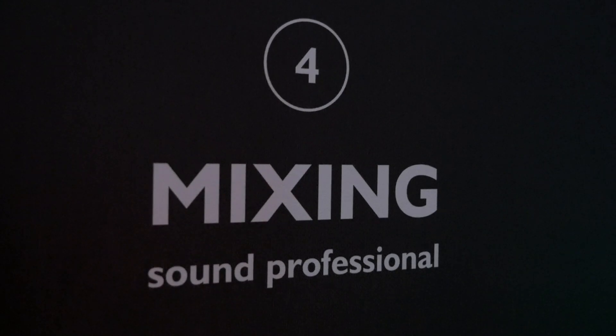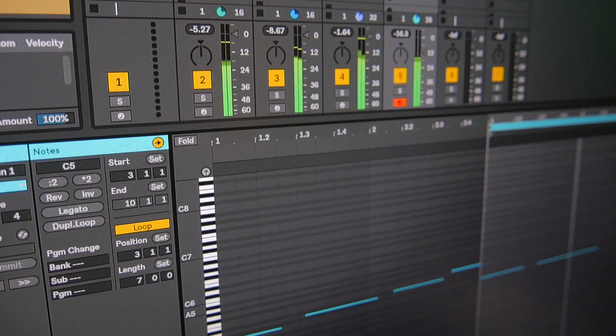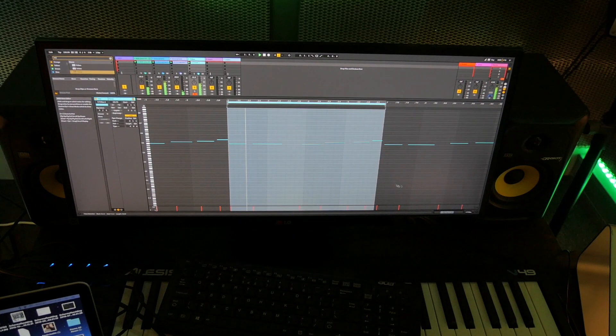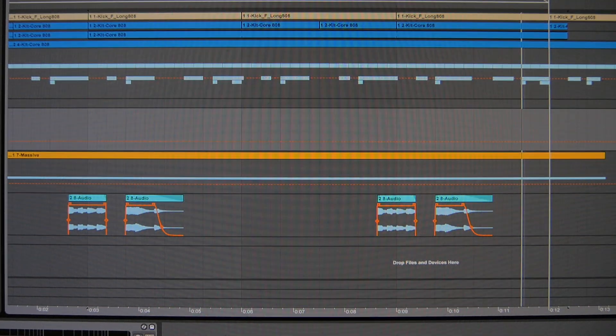The fourth element is your mixing. How do you make your tracks sound professional? We're going to look into frequencies, volumes, panning, using effects, and also elements like compression and sidechaining to be able to make that track stand out in the way it is produced.